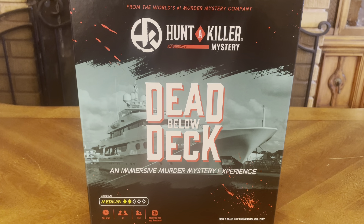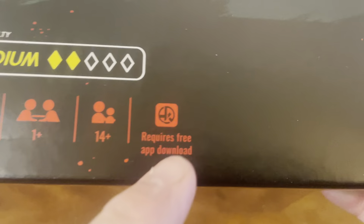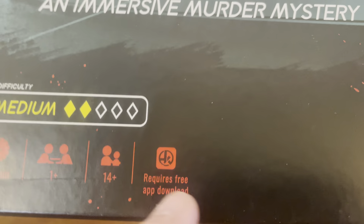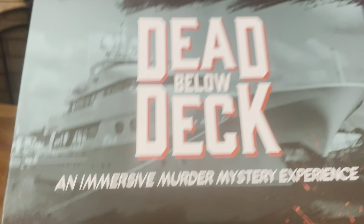Different from other ones we've unboxed before, this one requires a free app download. Hunt a Killer is a Gnomish Hat Incorporated game released in 2022. For this game, it requires a free app download — you have to have access to your cell phone or computer, and you can download that app to help you find a solution.